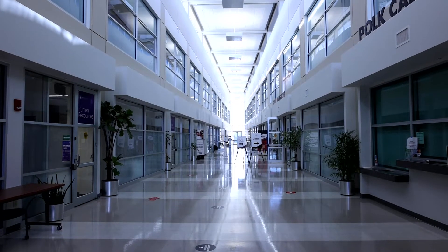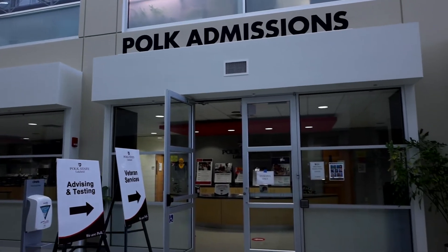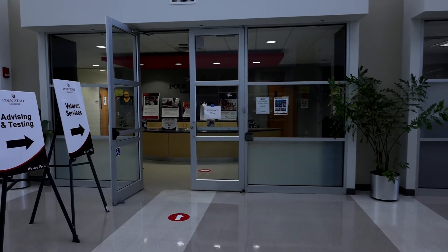We currently offer 10 fully online degree programs. When the process began for us to look at remote proctoring tools, we were also going through a learning management system change. The tool we were using prior to this switch with proctoring was rather clunky and cumbersome, and so it was difficult for students to use.